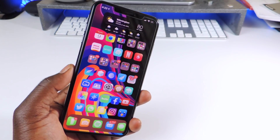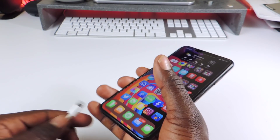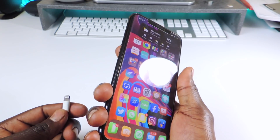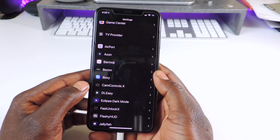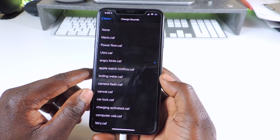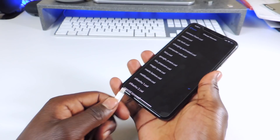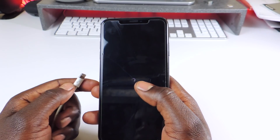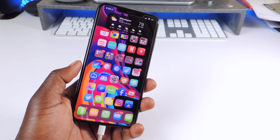The next one is called Bezon. What this does is whenever you plug your phone in to charge, you'll get a sound. Every time I plug my phone in I'll get a charge sound just like that. If you go to settings you can enable the tweak, toggle vibrate, and choose the sound for whichever option you want.